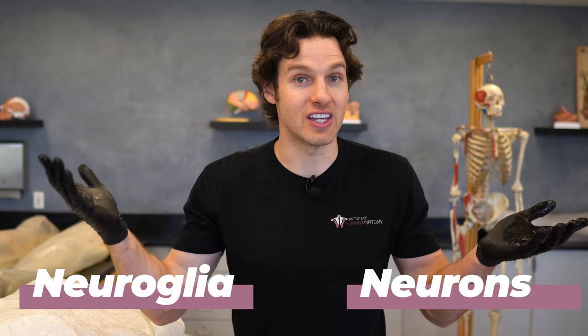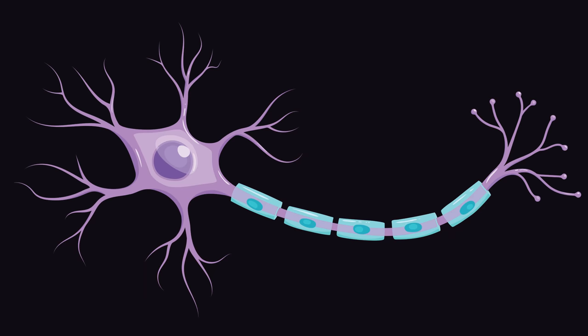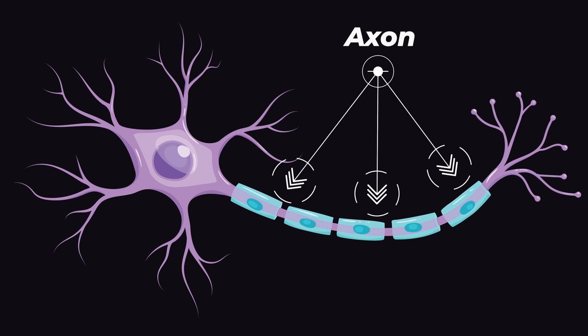Many of us have heard of neurons — there are over 100 billion of these things. A neuron typically has a central bulbous cell body containing the nucleus and other organelles like mitochondria and lysosomes, and then it has multiple projections coming off of the cell body called dendrites. Those dendrites take signals in from other neurons and carry that signal toward the cell body. Then typically there's a really long process called the axon, which takes the signal away from the cell body — and that axon is going to be important in our discussion of fatty tissue in the brain.